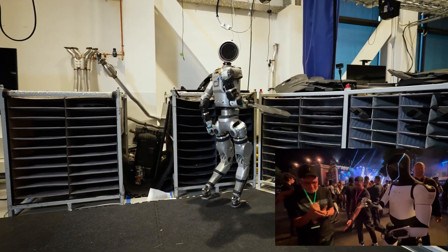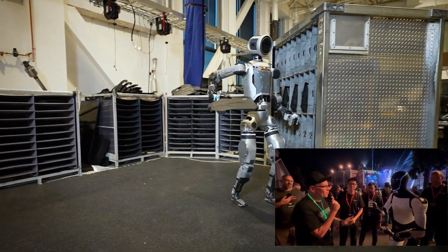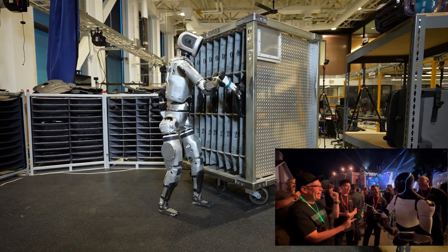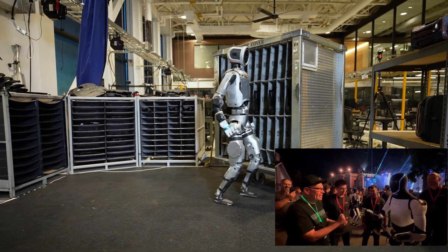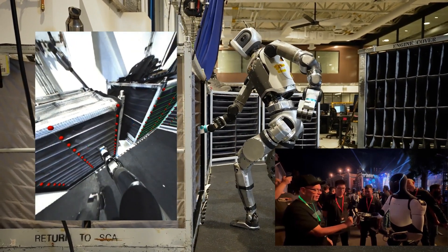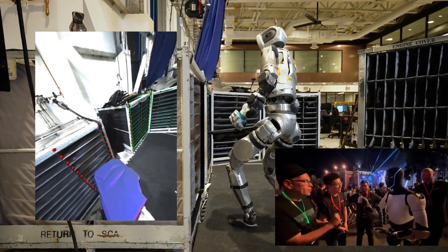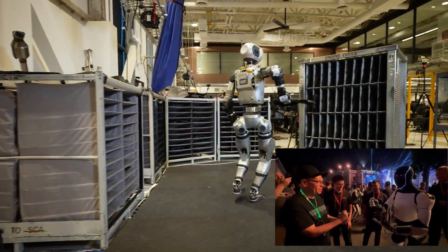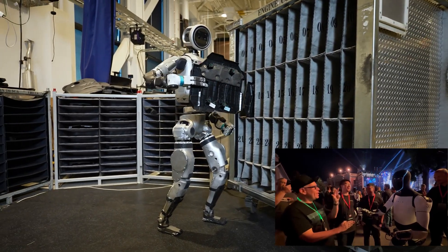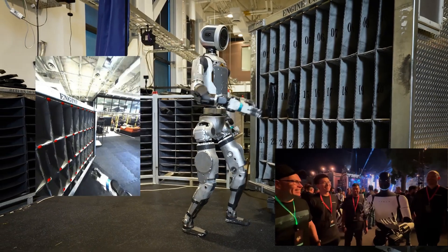So Atlas is the workhorse built for the factory, and Optimus is more like the all-rounder, maybe even for our homes. They're both aiming for the same goal — robots integrated into our world — but taking completely different paths. It'll be interesting to see how those different designs actually work out in the real world. With Atlas so focused on strength and precision, it could totally change how industries like manufacturing and construction work. You're talking about Atlas taking on the jobs that are tough, dangerous — the ones humans have been doing forever.